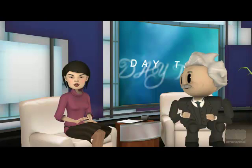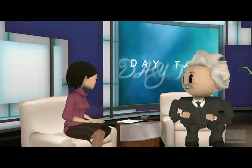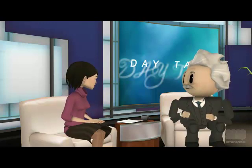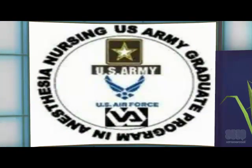Hi. I'm your host, Anne. With me today is my co-host, Albert. Welcome to this presentation of Day Talk. Today we will discuss an interesting drug. We will be covering a variety of topics. We would like to thank the USACPAN Graduate School of Nurse Anesthesia for sponsoring this segment.